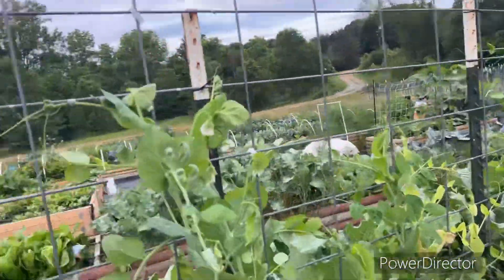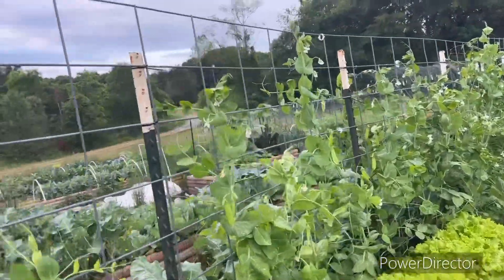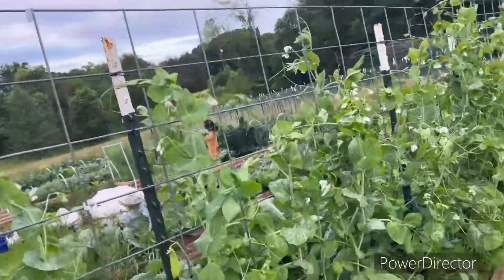Here's a better view of the peas in the back row — looking lovely and full. Me and my little one will have to come harvest this.